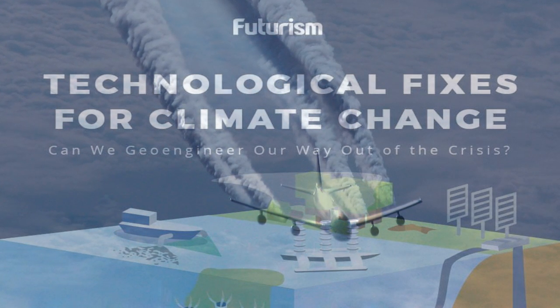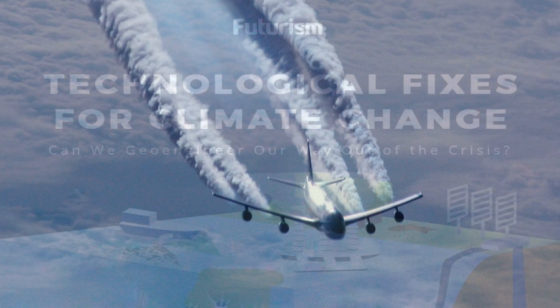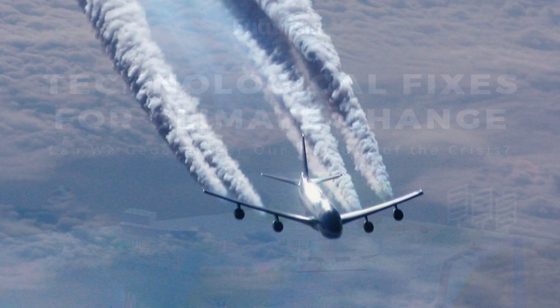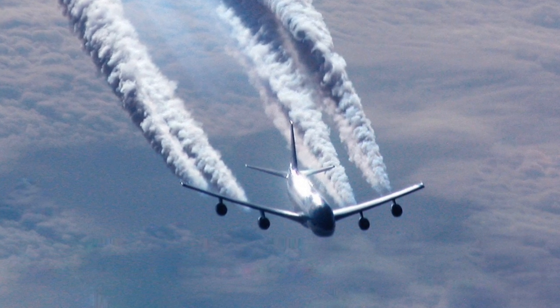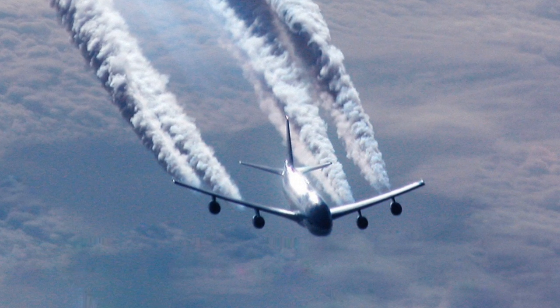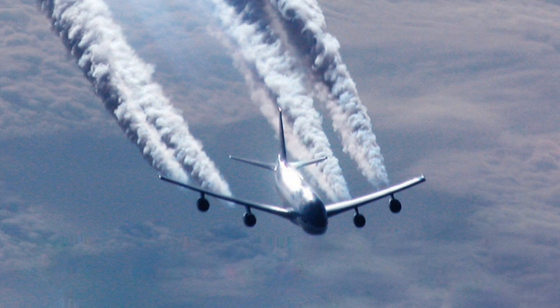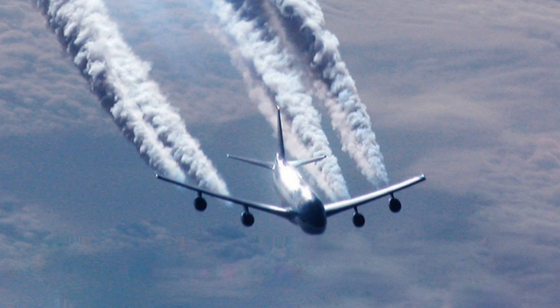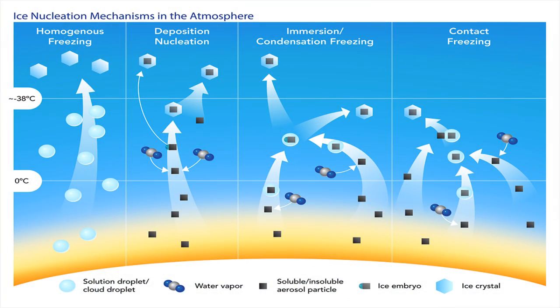I want to take some time to discuss how geoengineering could be implemented in practice — in particular, how do we actually deliver nanoparticulates to the upper atmosphere, and what are the nanoparticulates we're talking about? In nature, there are all kinds of sources of condensation nuclei that can be kicked up into the upper atmosphere. You can have dust lifted up from storms into the high troposphere and lower stratosphere. You can even have bacteria and viruses acting as condensation nuclei. These are always circulating upwards and downwards throughout the air column, and we see them ultimately as cirrus clouds.